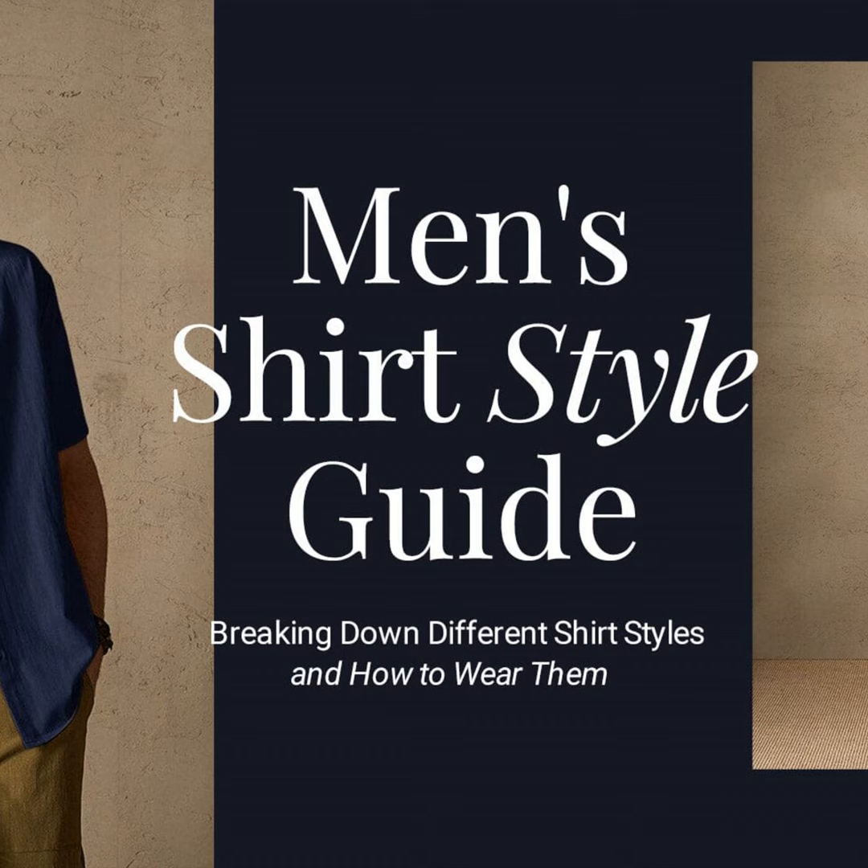Good evening ladies and gentlemen, this is your host Jack Bailey coming to you live with another episode of the Fashion Folks podcast. Today I'm going to break down the different types of men's shirts and how to wear them properly. As any well-dressed man knows, having the right shirts in your closet is key to pulling together look after look with ease. From sharp dress shirts to cozy flannels, there are many styles to navigate. But fear not, Uncle Jack is here to simplify things and ensure you always look snazzy.